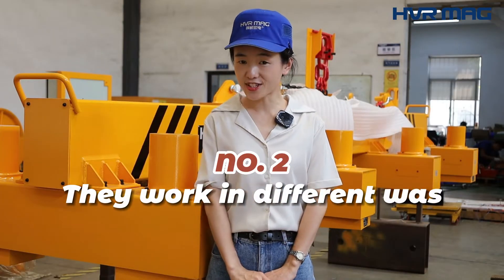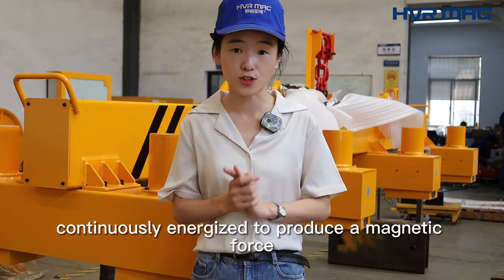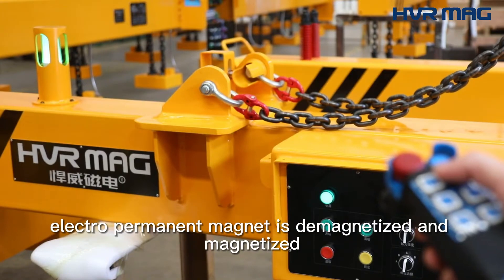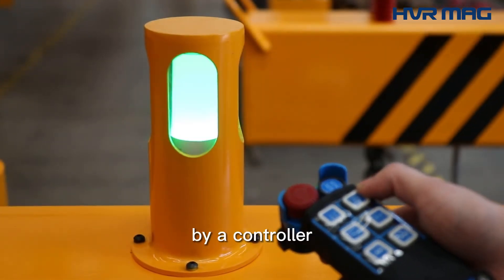Second, they work in different ways. An Electromagnet needs to be continuously energized to produce a magnetic force, while an Electropermanent Magnet is demagnetized and magnetized with instantaneous current by a controller.